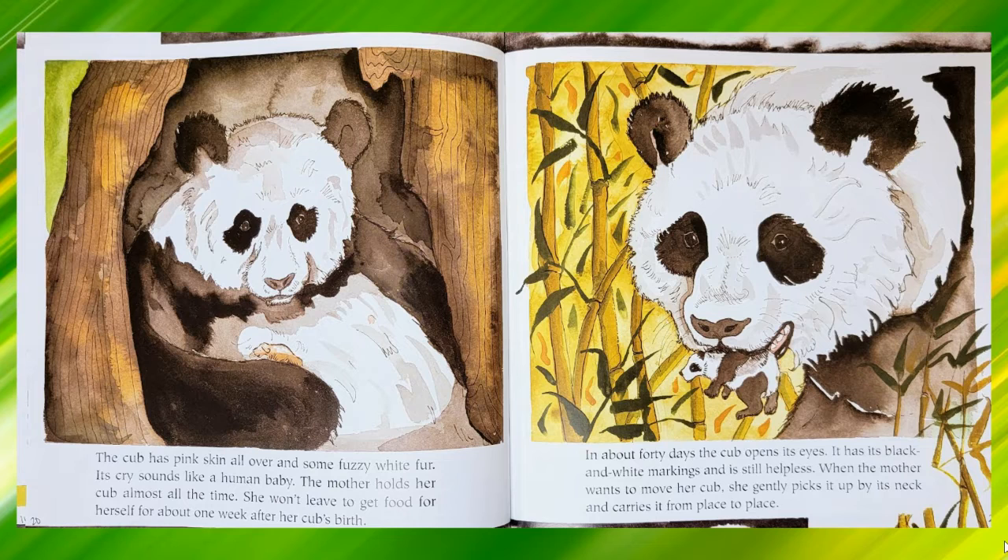The cub has pink skin all over and some fuzzy white fur. Its cry sounds like a human baby. The mother holds her cub almost all the time. She won't leave to get food for herself for about one week after her cub's birth. In about 40 days, the cub opens its eyes. It has its black and white markings and is still helpless. When the mother wants to move her cub, she gently picks it up by its neck and carries it from place to place.